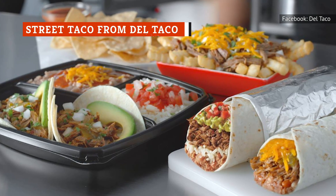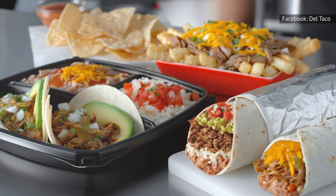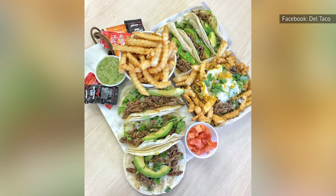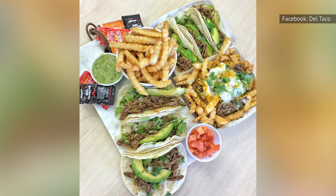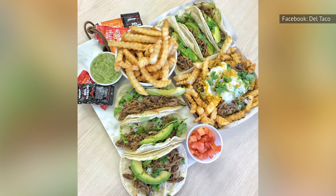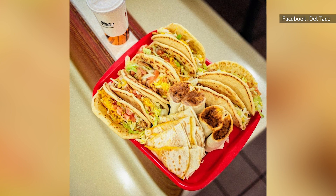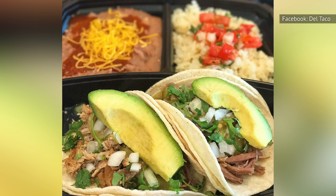While Del Taco has many economical choices on their menu, their street tacos really stand out. Not only is the value remarkable, they taste just like they were made by your grandmother. The street tacos come with your choice of grilled chicken or carne asada. Once you pick the meat, the tacos are topped with avocado, cilantro, onions, and roasted salsa. While the chicken tastes good, it's the carne asada that really shines and will have you reminiscing about your childhood. If in doubt, buy one of each — you won't be disappointed.